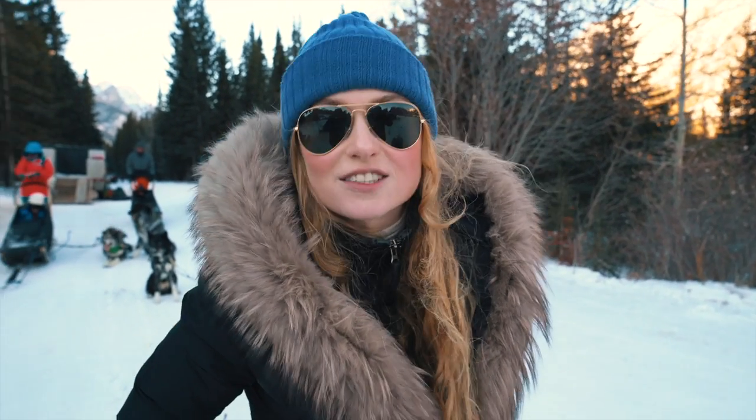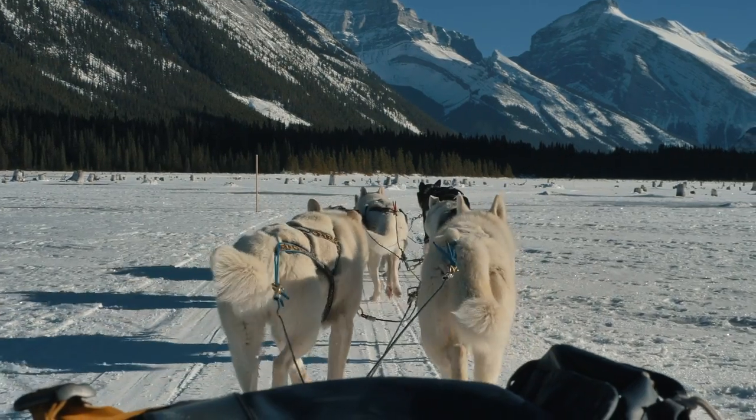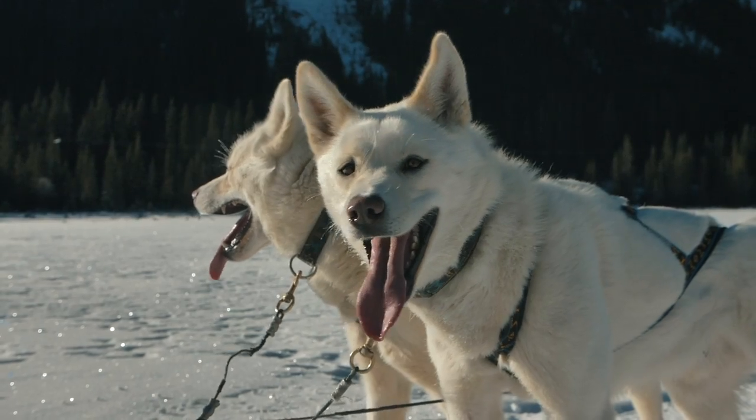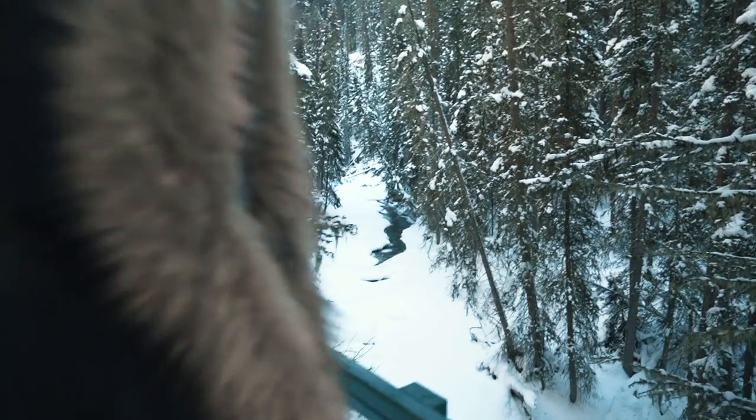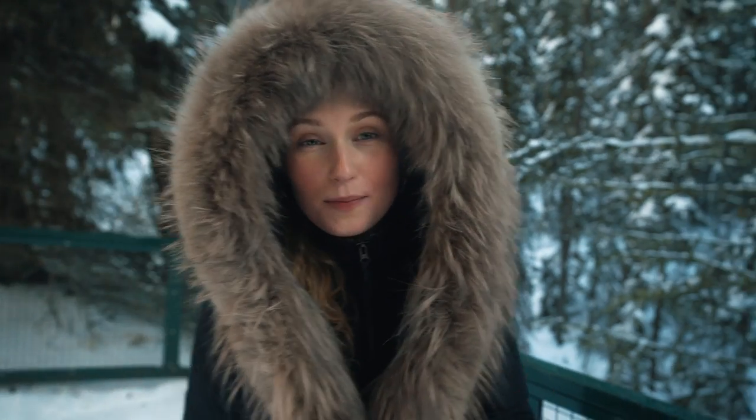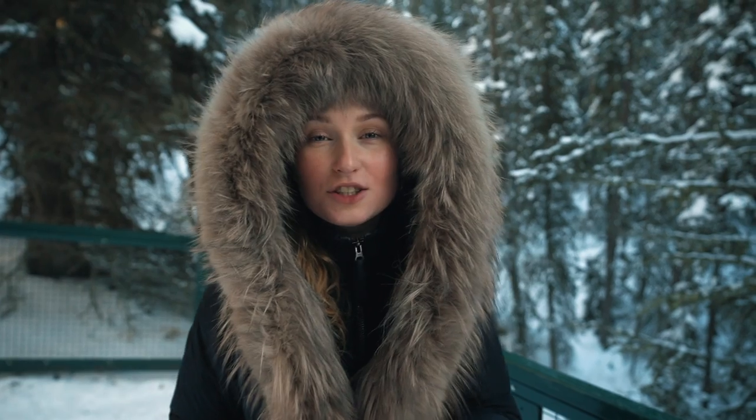So that's what we're going to talk about today, but first — dog sledding! Dog sledding was awesome, but now we're just going for a bit of a hike in Johnson's Canyon.